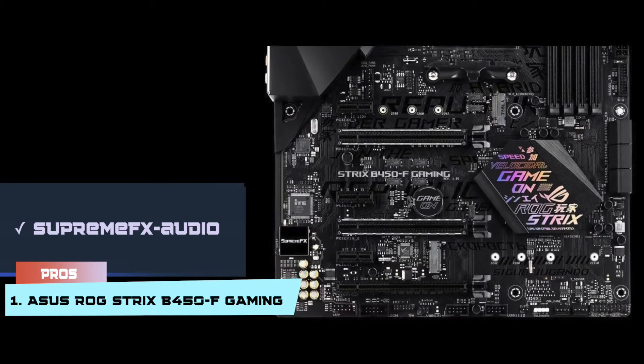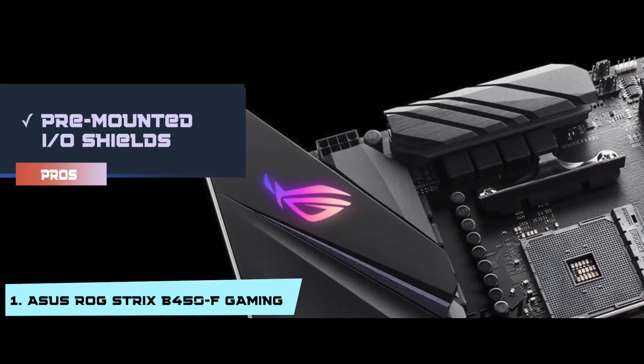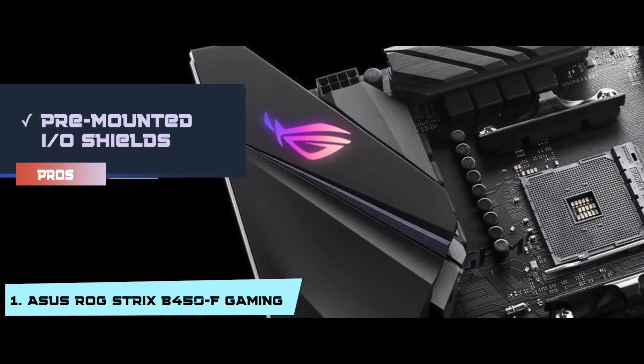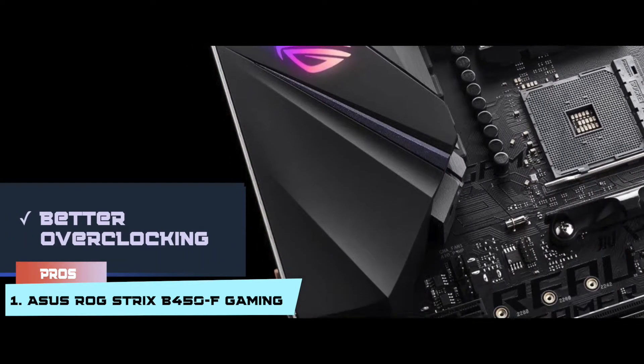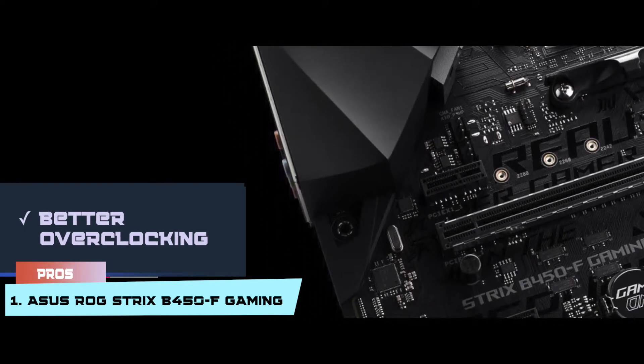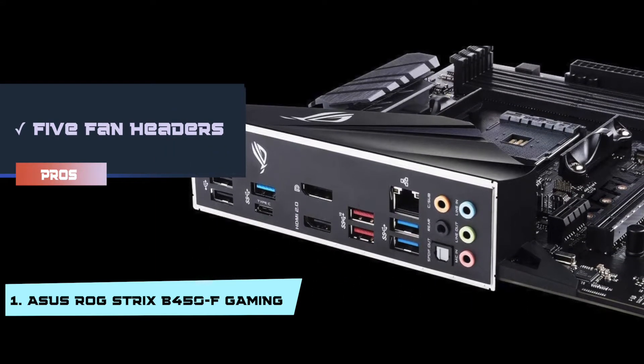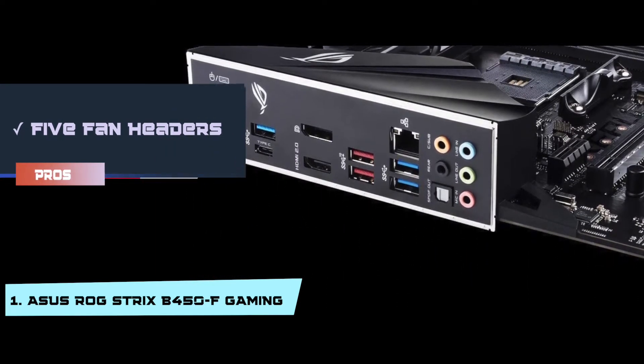It has Supreme FX Audio and a swappable sticker of Southbridge. It has pre-mounted I/O shields that help in streamlining installation. It has better overclocking and can overclock the Ryzen 2700X without any difficulty. And it has five fan headers, CPU fan headers, and a pump connector for cooling down the CPU.